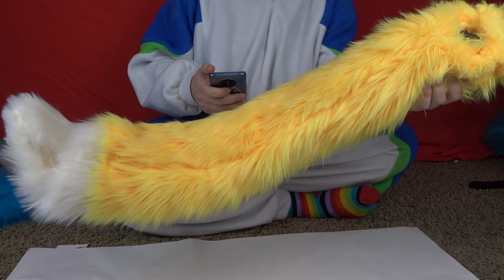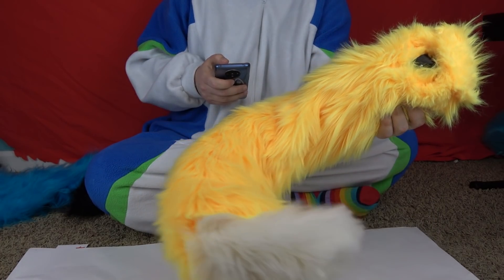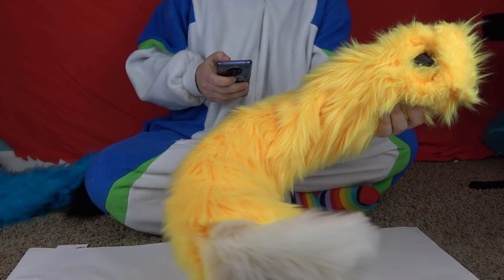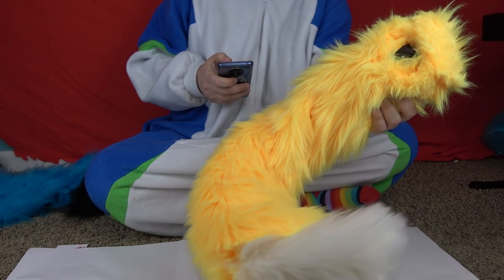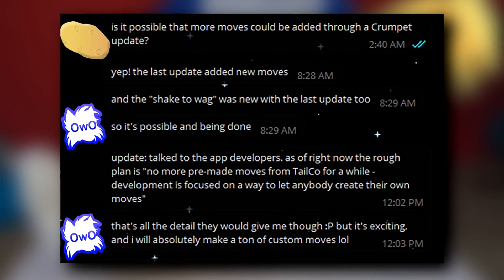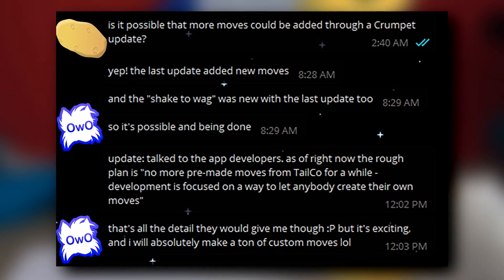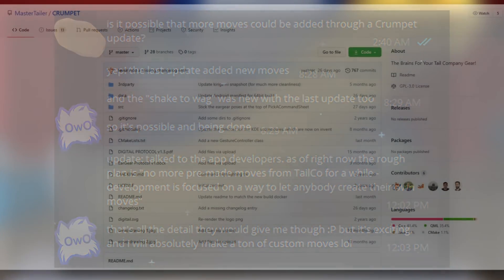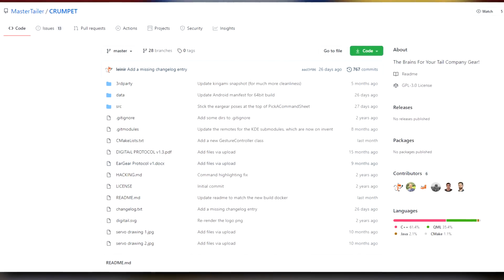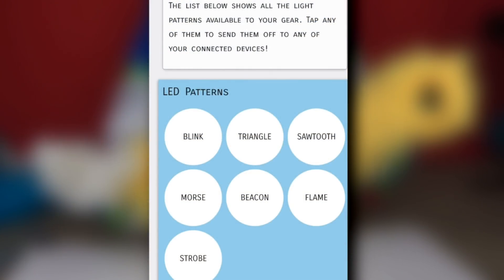They could have easily made these non-user-serviceable and glued the cover to the tail, but they decided to let you customize it however you want. The person who sent me this tail confirmed through Crumpet app devs that there are plans to eventually let you make your own moves, limited only by your imagination. The code for Crumpet is also open source, meaning there are a ton of possibilities for modding. Some models even have built-in LEDs.